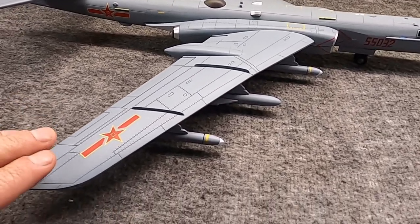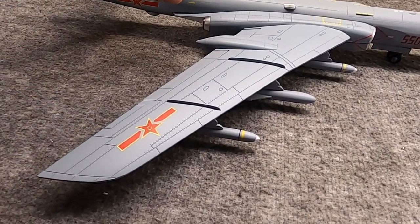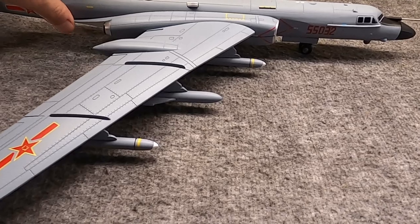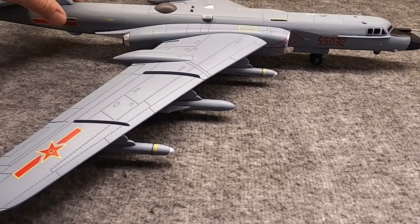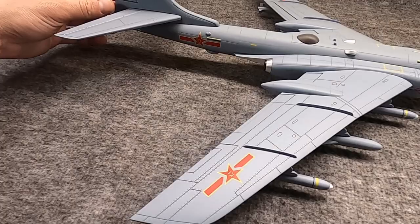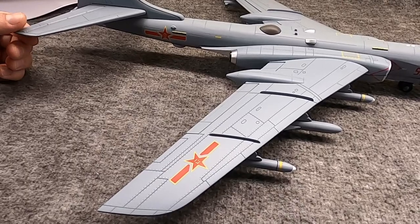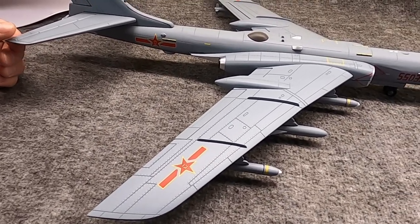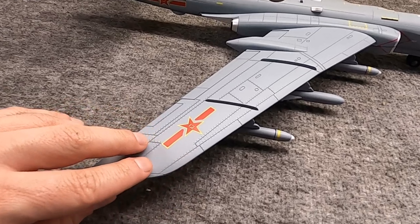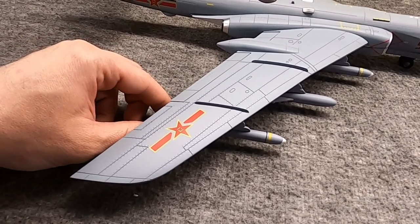This version, the H-6K — the prototype would first be seen in 2007, and these would enter Chinese Army Air Force service towards the end of 2009. No one knows exactly how many are in Chinese service today, but probably over 200 in the Army and around 30 or 40 in the Navy. Iraq has retired theirs — retired meaning they're all destroyed — and Egypt retired theirs in 2000 during their own military changes and budget cuts.